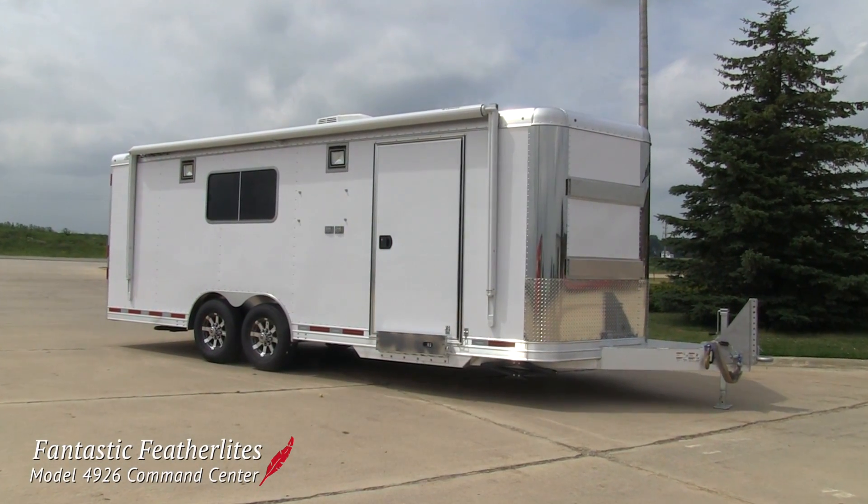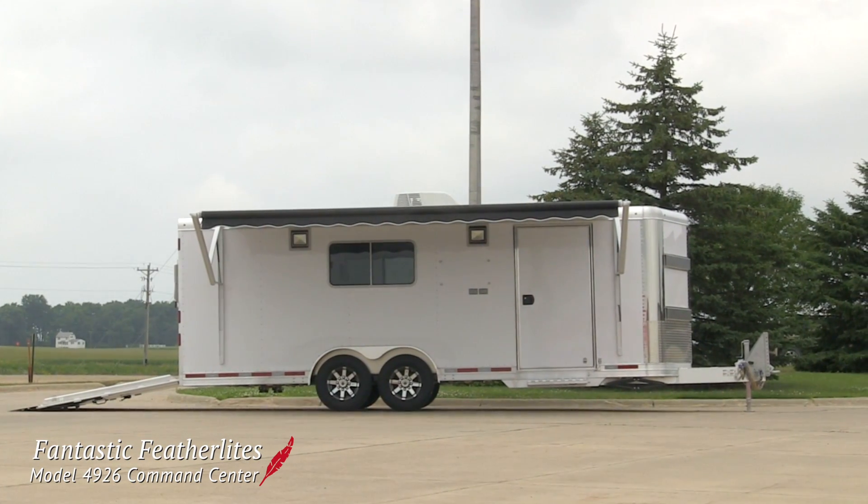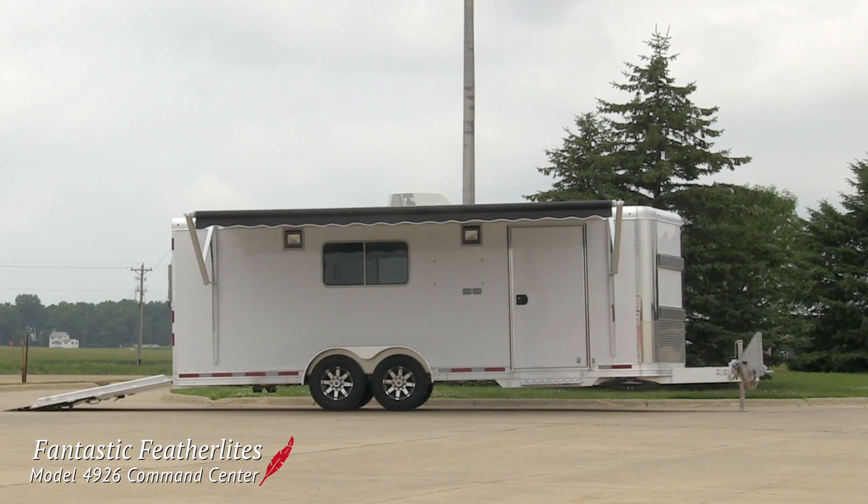This model 4926 was built for Mississippi Power. It's a true multi-purpose trailer that functions as a command center and ATV hauler.